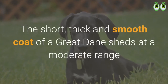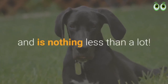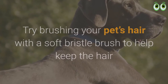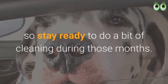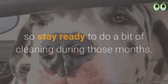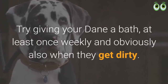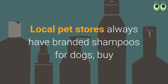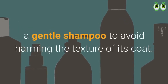Great Dane shedding and grooming: the short, thick, and smooth coat of a Great Dane sheds at a moderate to high range. Try brushing your pet's hair with a soft bristle brush to keep the hair and skin healthy. Shedding may rapidly increase during fall or spring, so stay ready to do extra cleaning during those months. Try giving your Dane a bath at least once weekly, and also when they get dirty. Local pet stores have branded shampoos for dogs; buy a gentle shampoo to avoid harming the texture of the coat.